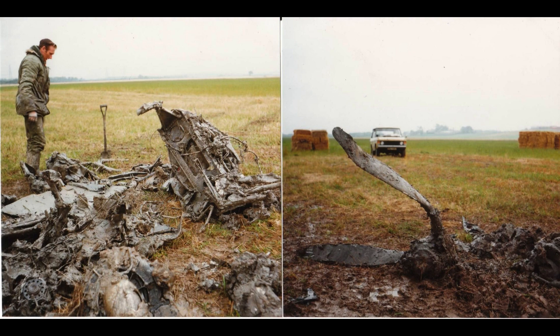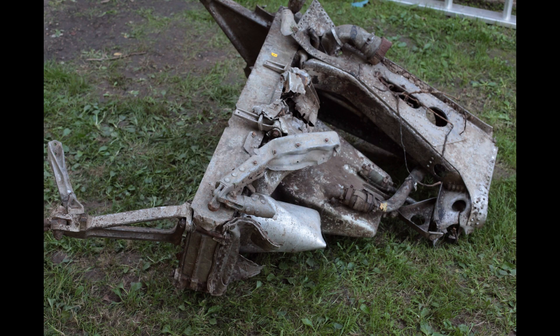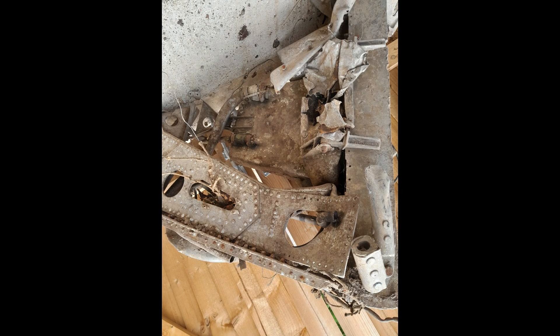Steve Vizard, owner of Airframe Assemblies, was a member of the dig team and retained possession of much of the recovered material from P6966. Being a good friend of both the Whirlwind Fighter Project and the Kent Battle of Britain Museum, Steve has kindly offered loan of the recovered artefacts to be displayed alongside P7056 at the Hawking Museum.